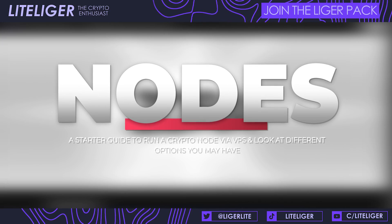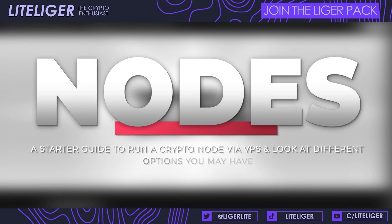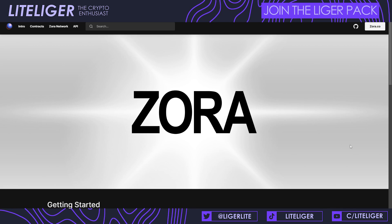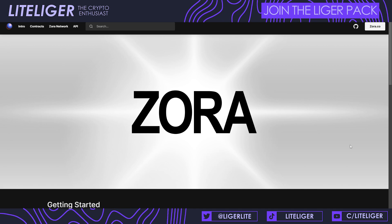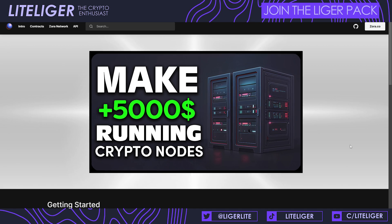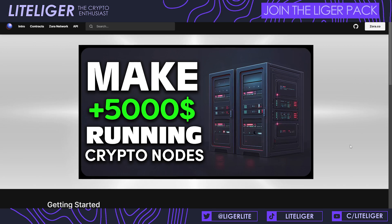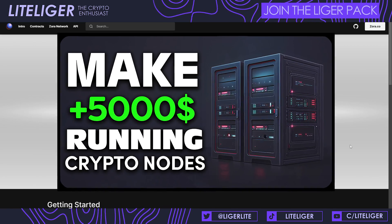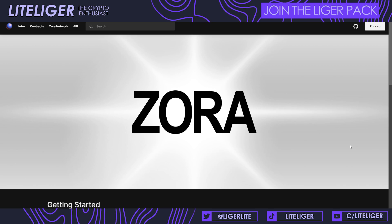Welcome back, this is your host Light. Today we're finally going to be doing a guide on how to run your own node through a VPS. Two weeks ago we talked about how node runners were making thousands on node rewards and airdrops by running their own nodes, and there are three ways to run a node.